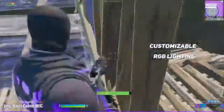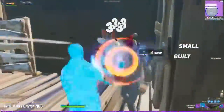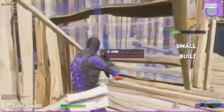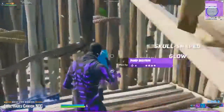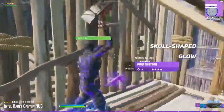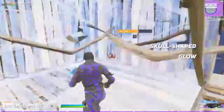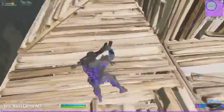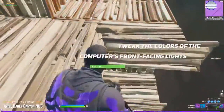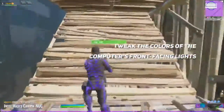Design wise, the Hades Canyon NUC is a small, black brick that won't take up a lot of room on your desktop, and can easily fit in a bag if you want to take it with you. It looks unassuming until you turn it on — once powered, it displays a striking skull-shaped glow out of its top panel. Using the included LED Manager app, you can customize both the skull and the eyes to glow any color you like, as well as set the lights to breathe in and out or pulsate quickly. You can also tweak the colors of the computer's front-facing lights and set them to correspond with specific things, such as whether your power plug or ethernet cord is connected.